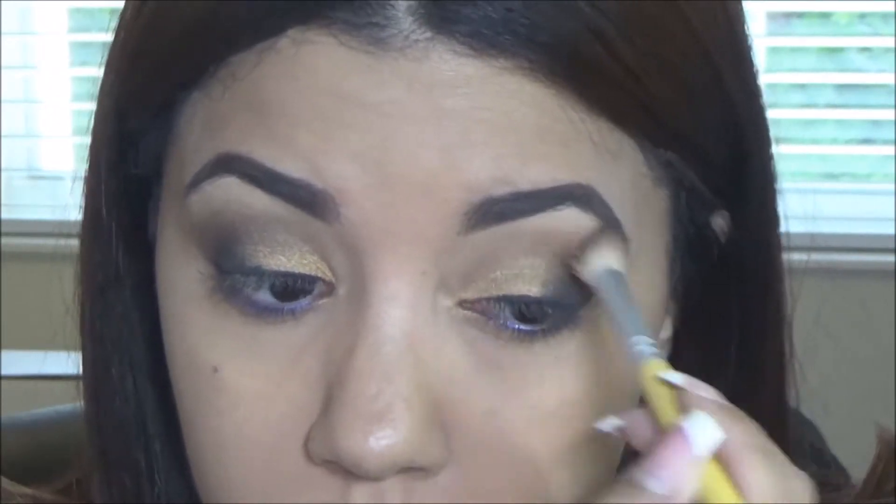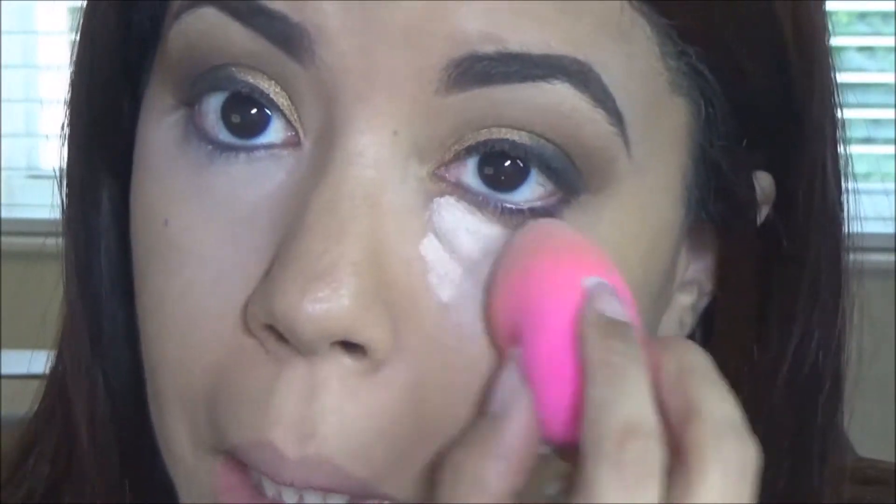Just blending everything out. I'm using the Dream Lumi by Maybelline, and I know you guys liked my glowing under-eye look. I thought people were going to hate on me but you didn't — because having an amazing glow under the eye, it's just not for everybody.